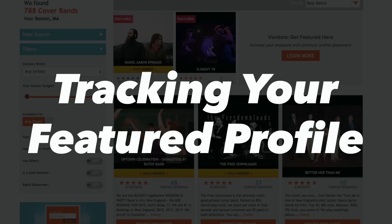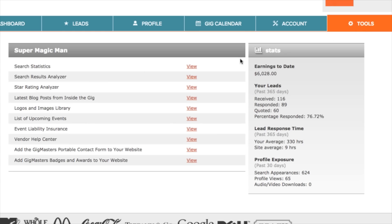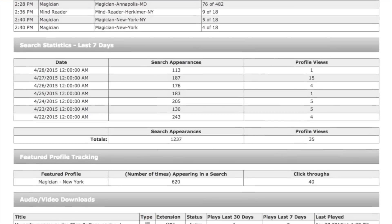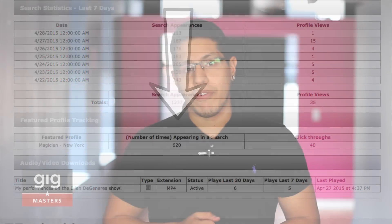So you just purchased a featured profile and you want to know how it's doing. When you sign into your control panel you're going to want to click on the tools tab on the far right hand side. Once you click on that you're going to notice something that says statistics. If you click on the view button there, you'll notice statistics for your profile, and at the bottom there will be a separate section for your featured profile that'll tell you how many click throughs it's gotten and how many times it's appeared in search results.